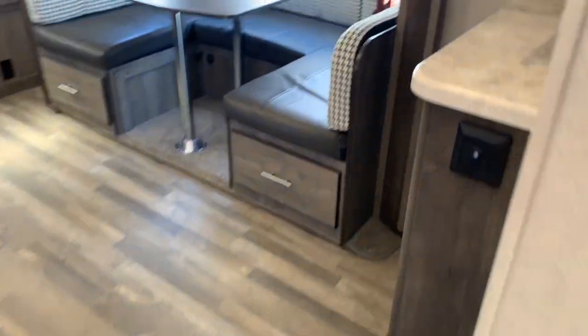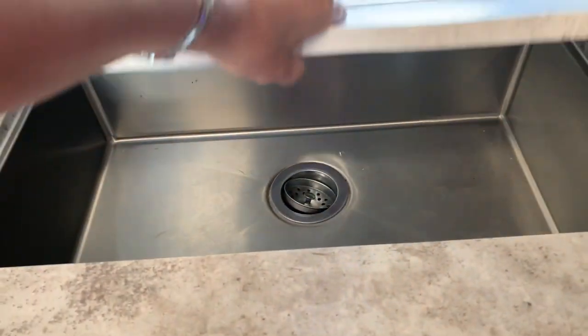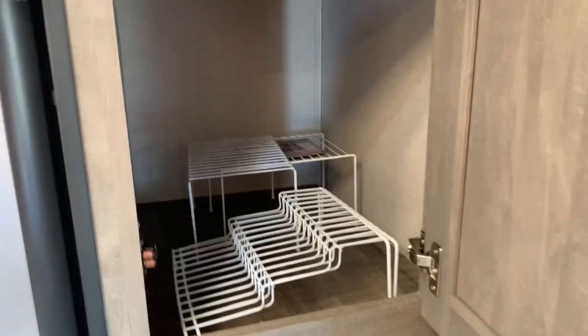This is a used unit — you really can't tell. Look at this farm sink with a residential faucet and nice glass cabinets. They've left some little racks here so you can customize your storage pantry.